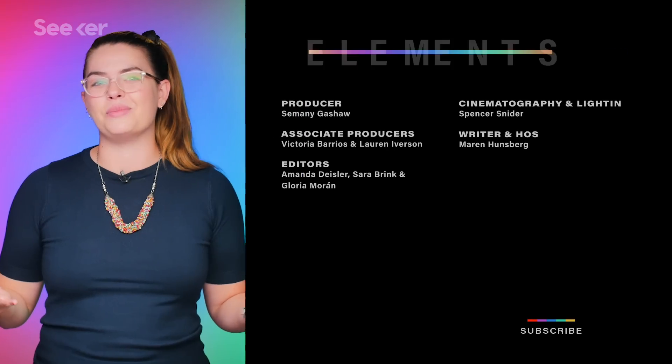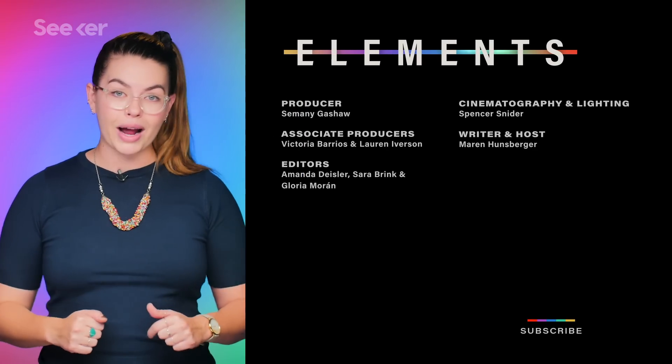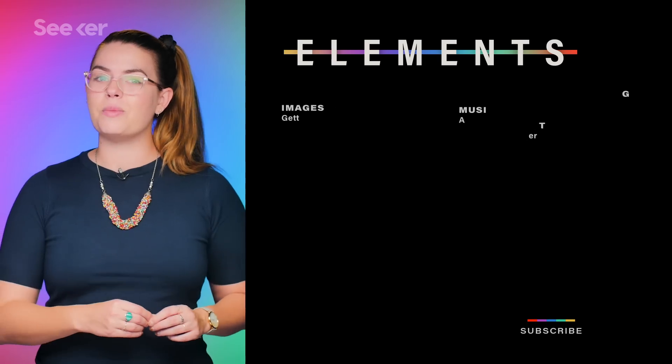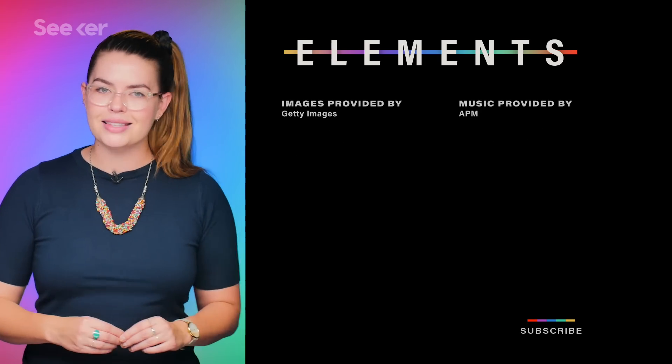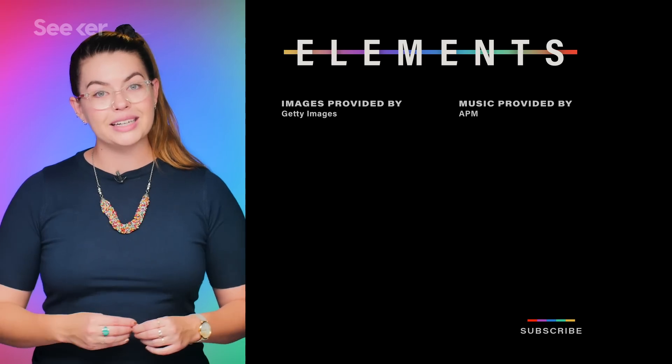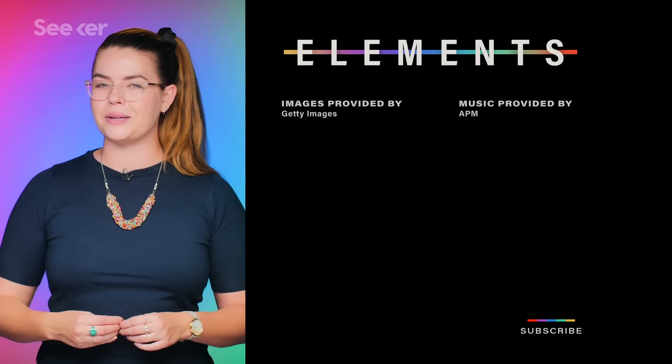What's the coolest part about slime molds to you? Do you want us to cover more aspects of these guys in more detail? Let us know down in the comments below, and make sure to subscribe to keep up with more surprising slimy facts. For more microbial magic, check out this video on fungal networks over here, and as always, thanks so much for watching. I'll see you next time.